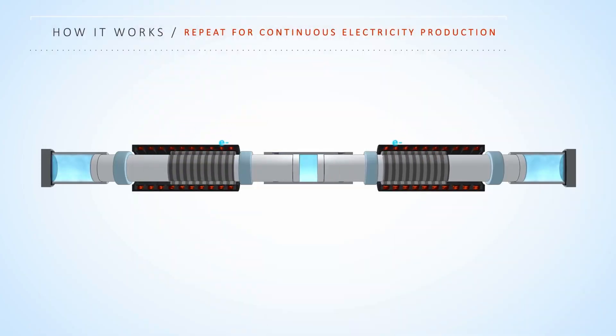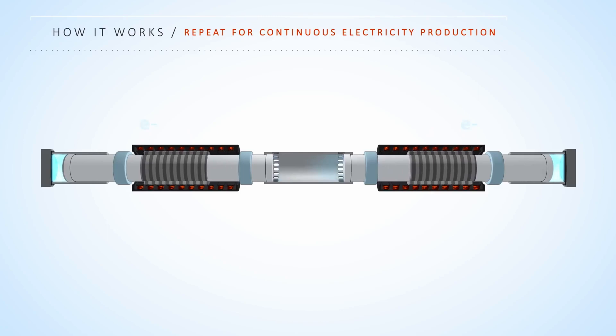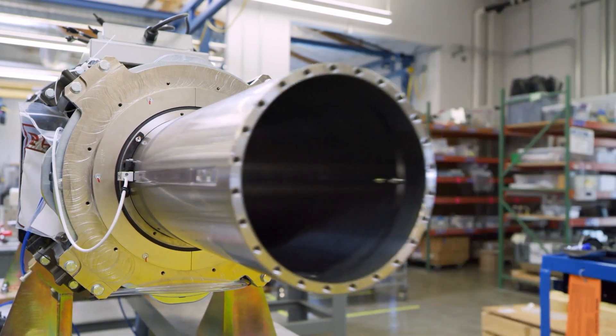At its most basic level, a linear generator creates energy by moving magnets through copper coils in a device that we invented here called the LEM — the linear electromagnetic machine. It does that in a way that's more efficient than any other device on the market.